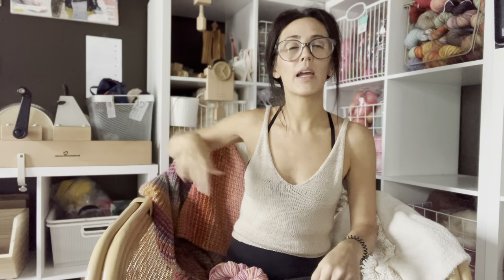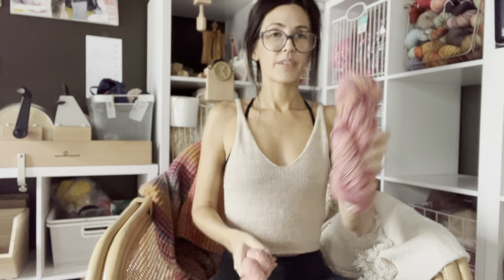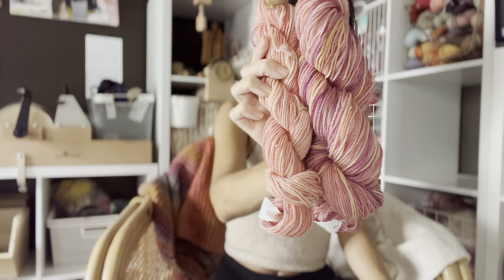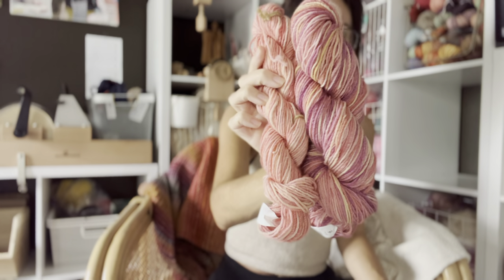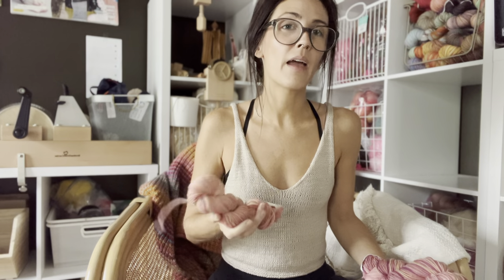I took the pencil roving, found the middle point, and broke it in half — I didn't split it down the middle lengthwise because it's so long that would have been a nightmare. I just broke it in half at the midway point, spun each half to a bobbin, plied them together, and this is what we got: a two-ply. I had some singles left over which I chain-plied. The two-ply came to 187 meters and the three-ply chain-plied portion was 79 meters.